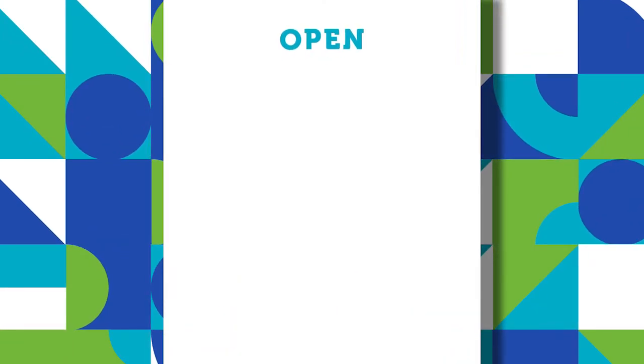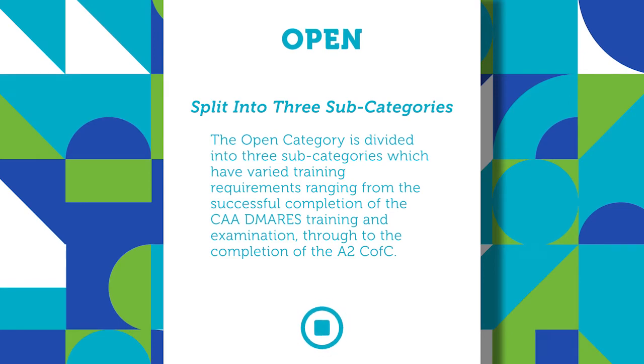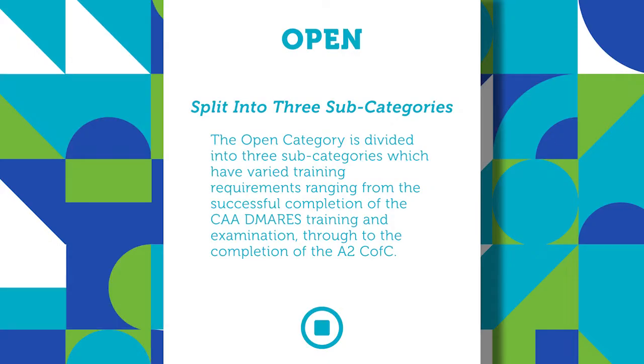If you want to fly your drone in a recreational capacity, you can select one of the three subcategories, each with different requirements depending on the type of aircraft and training involved. The training requirements range from completion of the CAA's DIMARES education system right through to completion of the A2 Certificate of Competency.